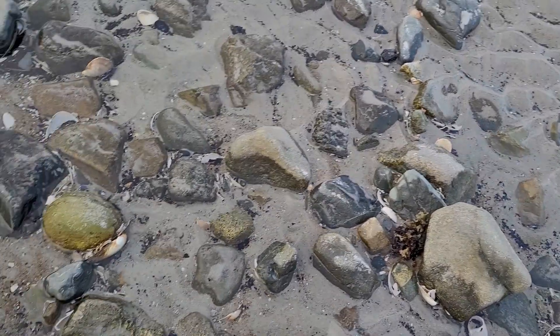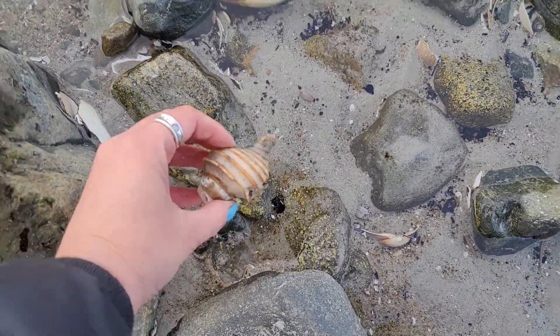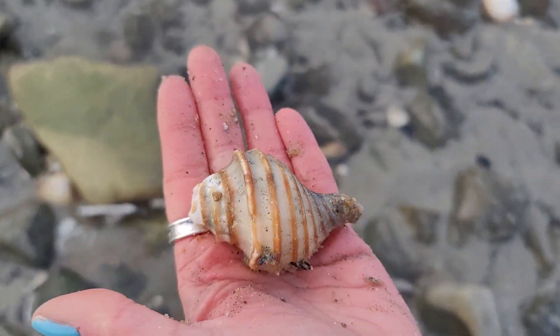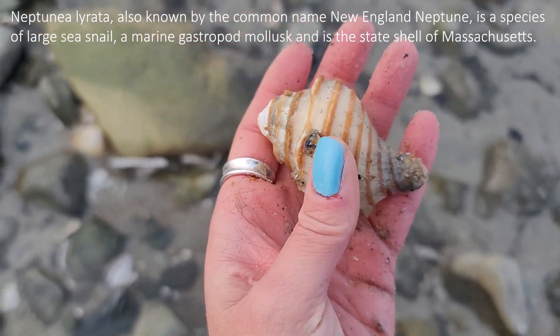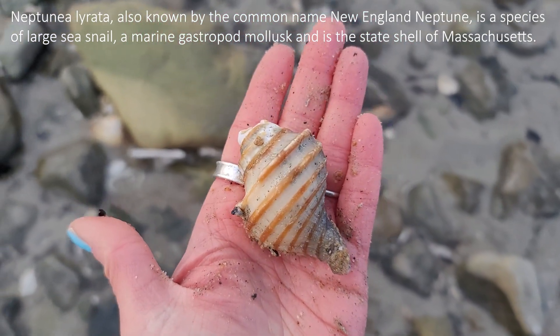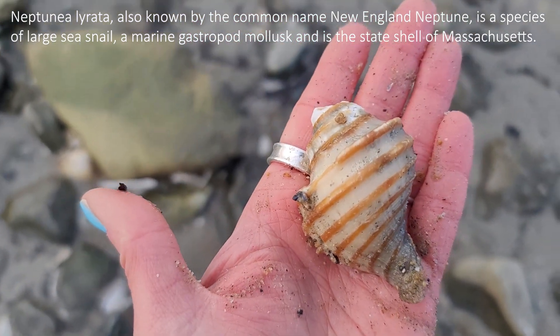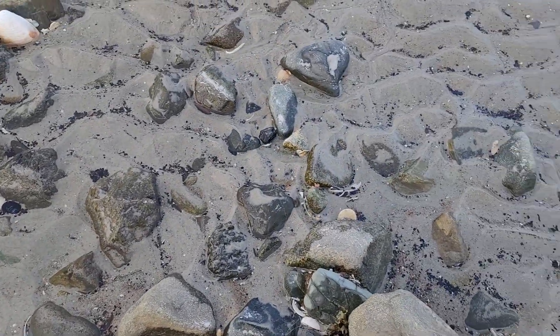We're heading up to see my dad, and there's a couple of cool things going on here. There is a very nice New England Neptune shell. It is broken — I have yet to find one of these whole — but I will keep this because it has some really cool banding and markings on it. So that is a nice one. We're finding a lot of cool things this Christmas Eve morning.